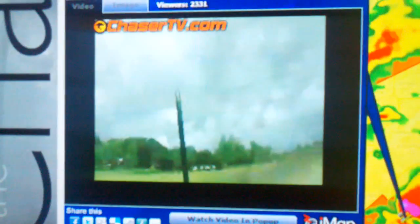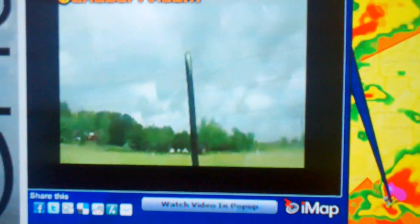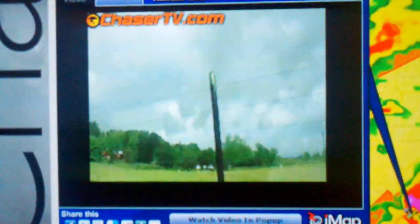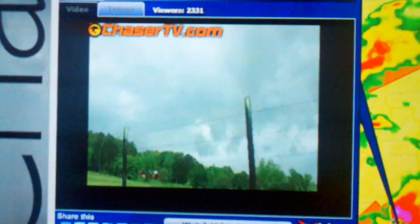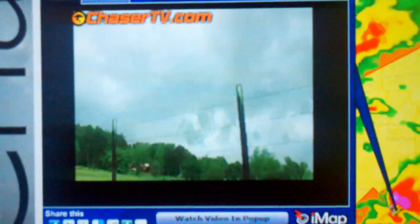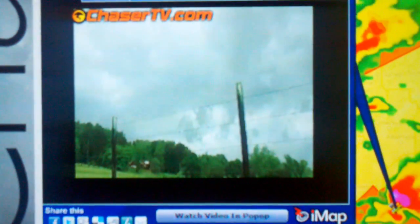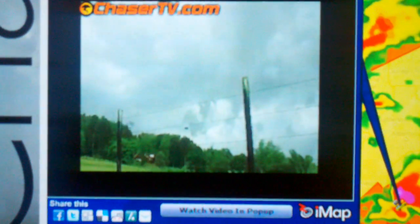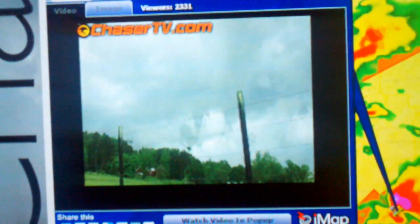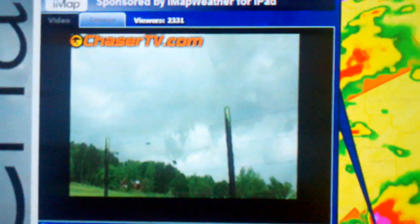Let's check this last storm down here if we can — this is the one coming up into Centerville and Brent. I'll run through some of the latest tornado warnings here. The tornado warning continues in effect for Etowah County. But the motion on this thing is just amazing.